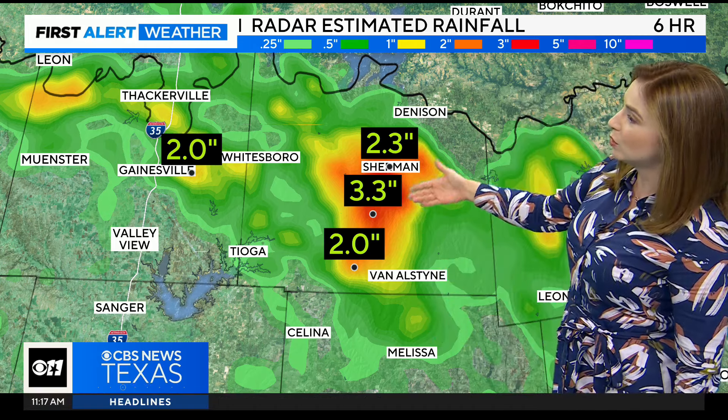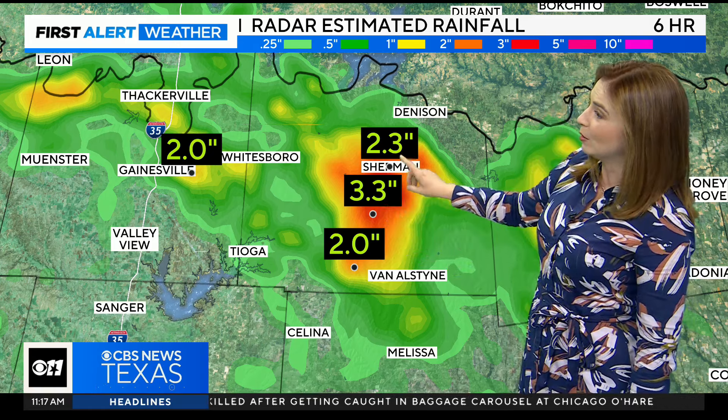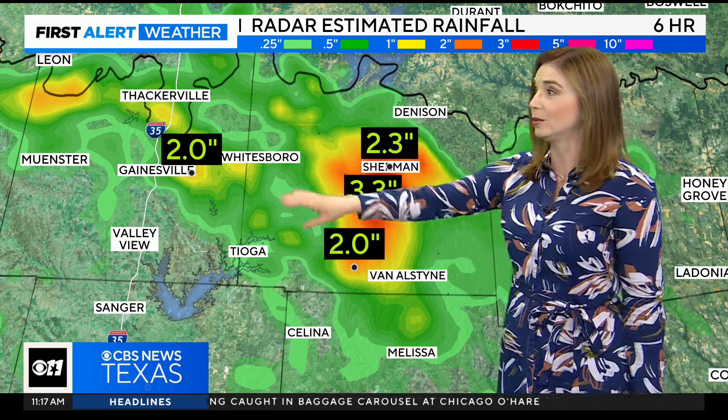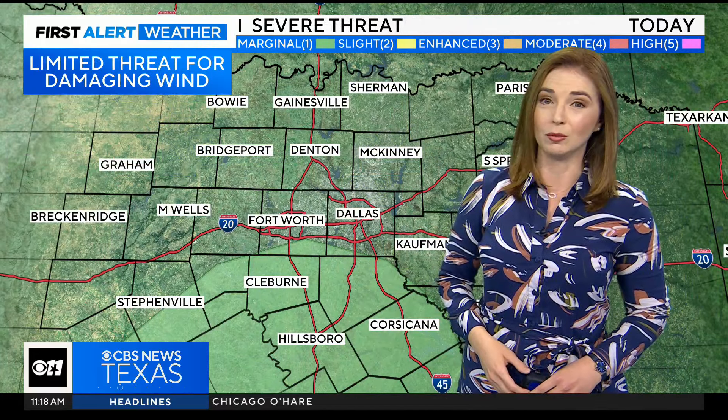Look at this — we picked up a quick two to three inches of rain in just a very short amount of time, less than six hours, right around Sherman, just north of Van Alstine. And right around Gainesville, picking up close to two inches of rain from these morning thunderstorms as well.